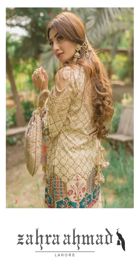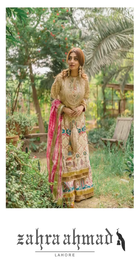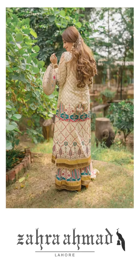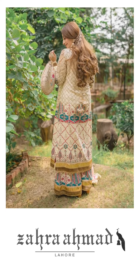We stitched this into a kameez and flared bottom style and you can see how the dobatta goes so well with it. This is a three-piece set and you can style it your way or just how it is given in this image.